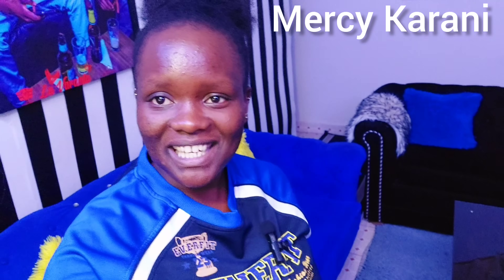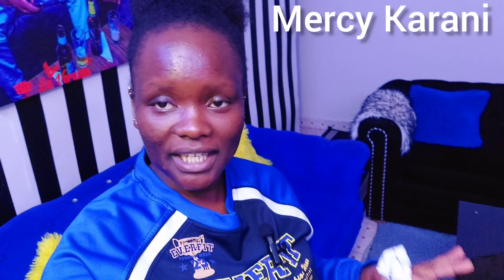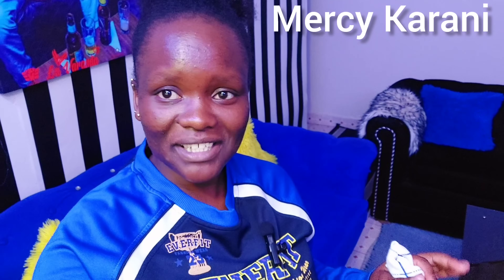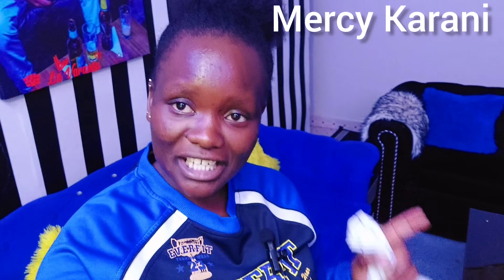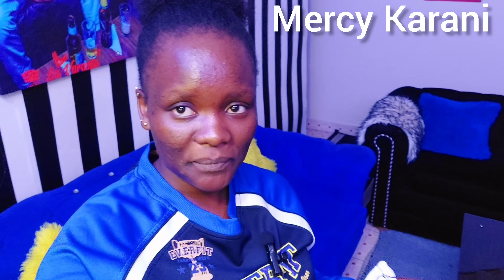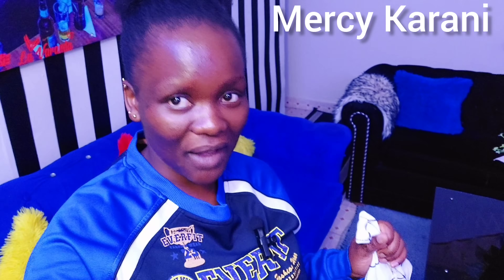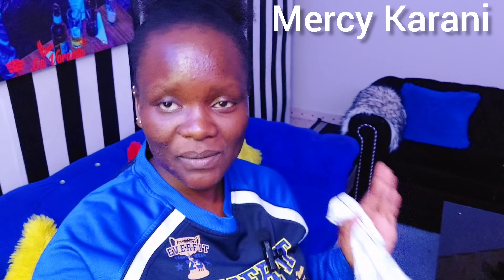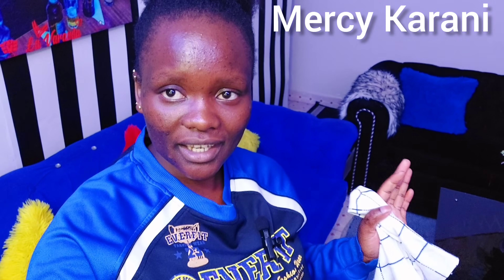Hey guys, welcome back to our YouTube channel! It's Yoni here, my name is Masika Rani, Kenyan content creator based in Nairobi, Kenya. Today we have our bed-sitter — very spacious, located in Roaka, going for 9,400 shillings water inclusive. That's a very good deal. Welcome to a new boy child edition — I'm loving how the boy child is setting up!